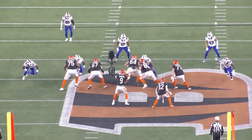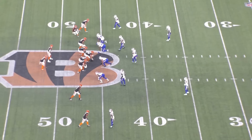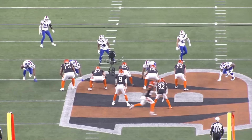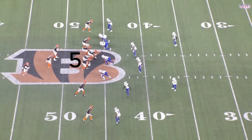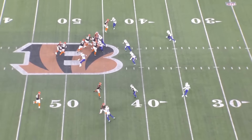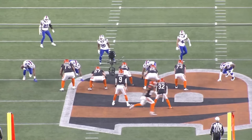Burrow is reading the edge — if the edge crashes down to tackle the back, he will keep the ball. Here the backside edge does not crash down, which allows Burrow to hand it off. If we go back to the start of this play, we can see that the Bills seem to have a numbers advantage in the box. Counting just the players in the run fit, the Bills have four down linemen and two linebackers against the Bengals' five offensive linemen. This should be winning numbers for the Bills, but the read element allows the Bengals to steal back the numbers advantage, and now they basically have enough linemen for each Bills player with the edge being occupied.